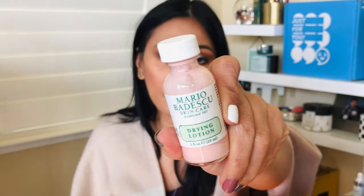Next one is my Mario Badescu Drying Lotion — the glass pink bottle. This is some powerful stuff, especially if you apply it at the perfect time when your acne is just starting. It's going to heal itself almost overnight, so I really, really love this. You have to use this at night, otherwise you'll have pink dots all over your face. I like to use this overnight, but you can also rinse it off after 15 minutes. This is a good one.